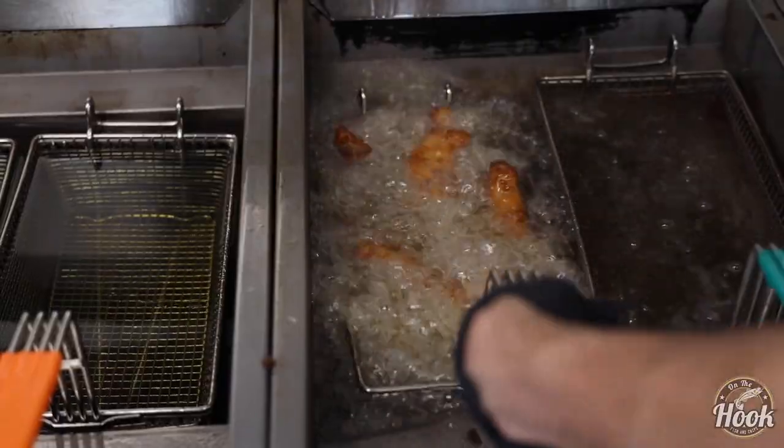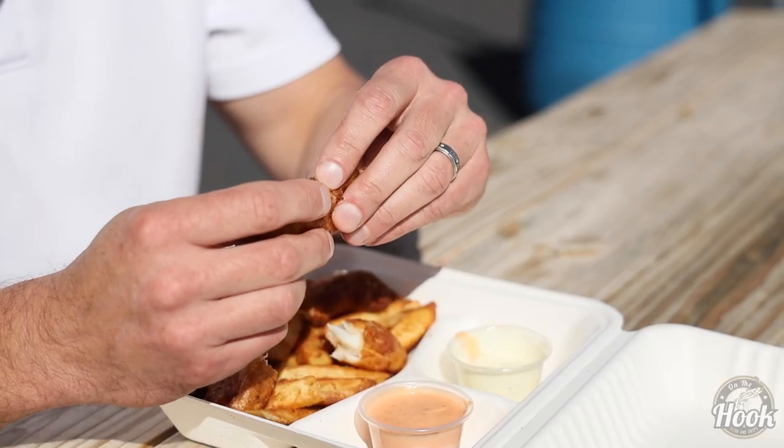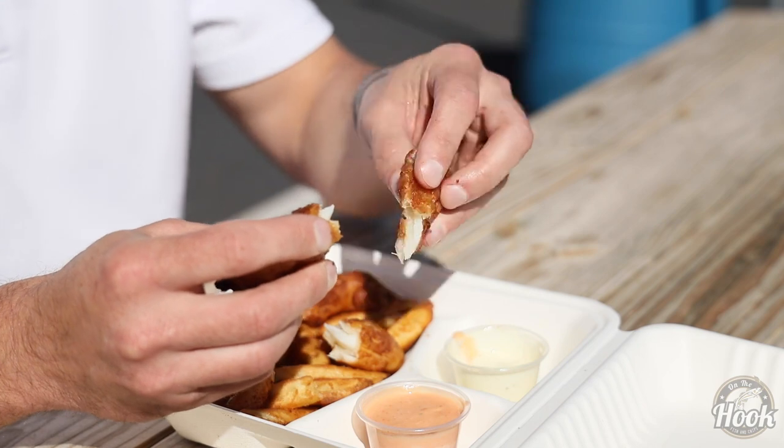In our company we use wild Alaskan Cod. Each fish is caught individually and brought on board and immediately headed, gutted, and flash frozen. So it doesn't have time to enter rigor mortis and get stiff. It's a very tender product.